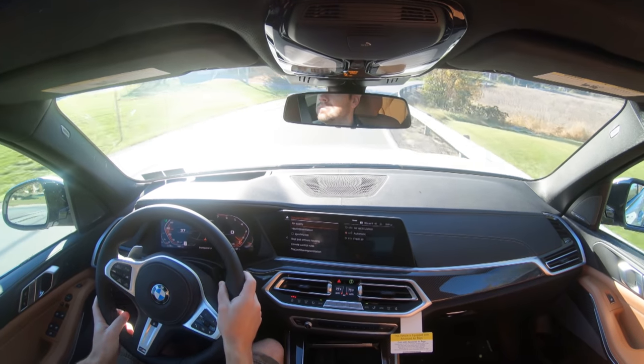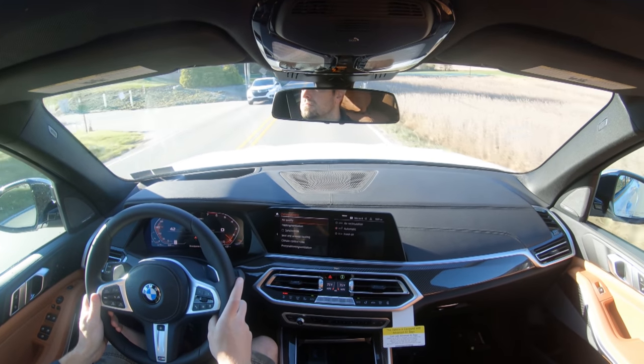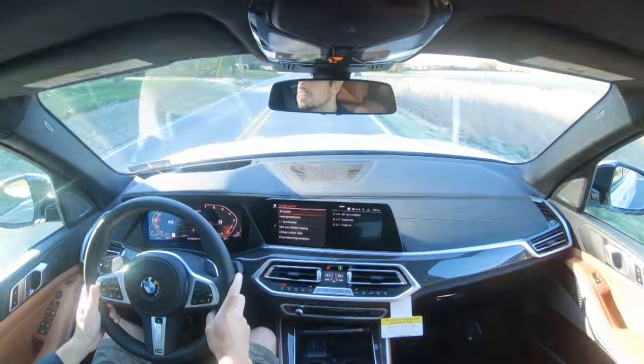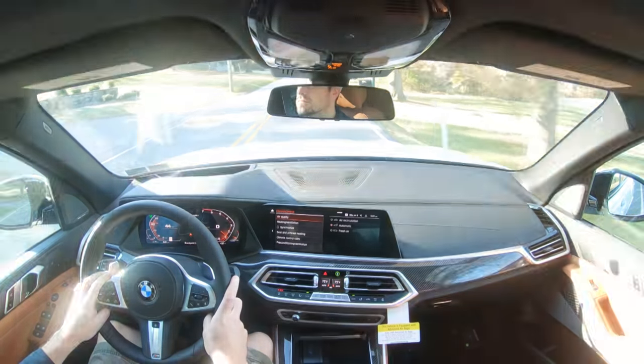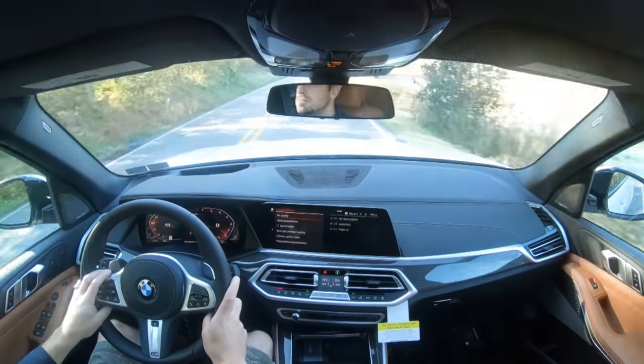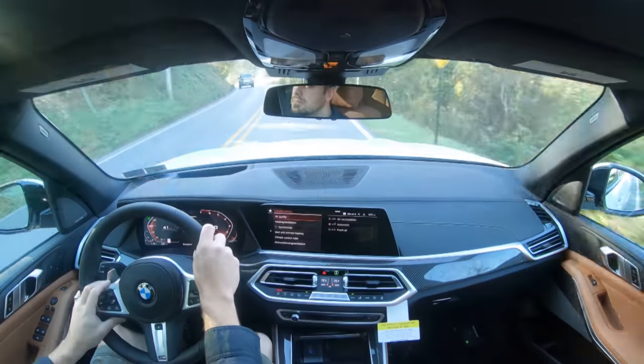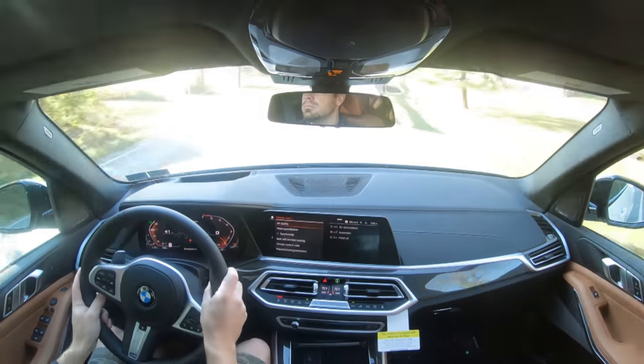Steering feel changes depending on drive mode. In Sport mode it becomes heavier, instantly pointing you in the direction you want to go — that's the mode I'd leave it in. In Eco Pro the steering loosens up, but it's still really good because BMW has always done steering well. The M Sport thick steering wheel grips are also among the thickest of any manufacturer right now, giving a great feeling of control.